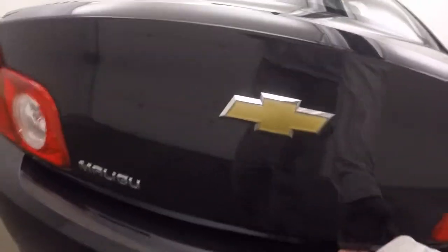Look in the trunk — good sized trunk, plenty of room for cargo.